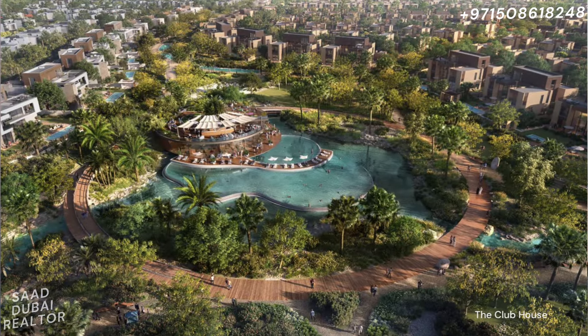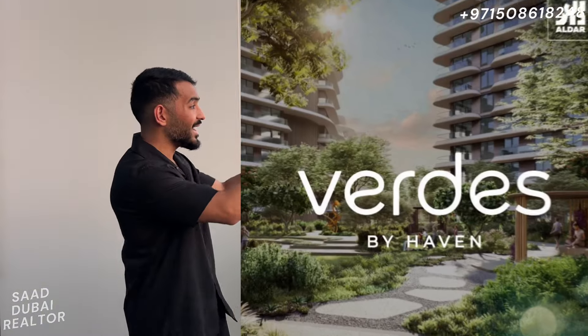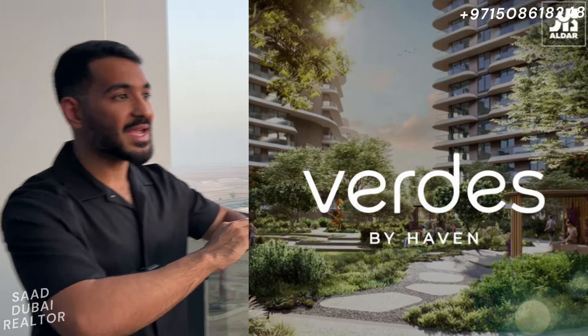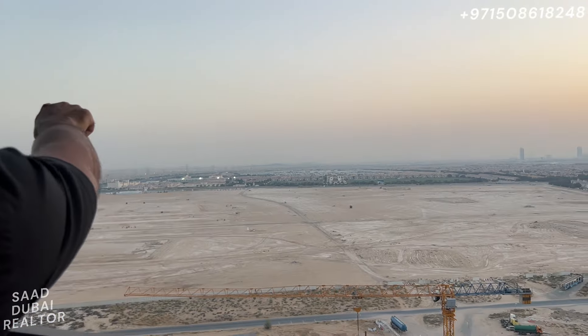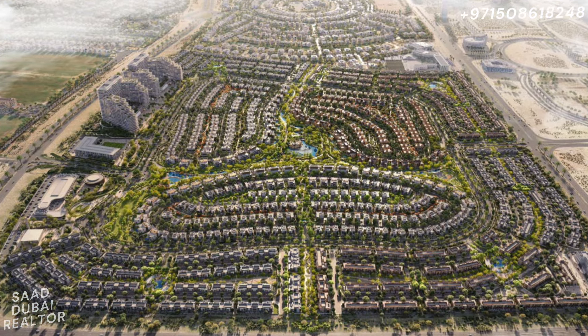In terms of what's coming up here in Haven, we had launches of townhouses and villas which were completely sold out. We recently had a limited release that also sold out completely. But now what we have coming up are apartments called Verdes right here in Haven, and if you understand the location, they're going to be right at the edge, exactly in front of the Polo Resort.